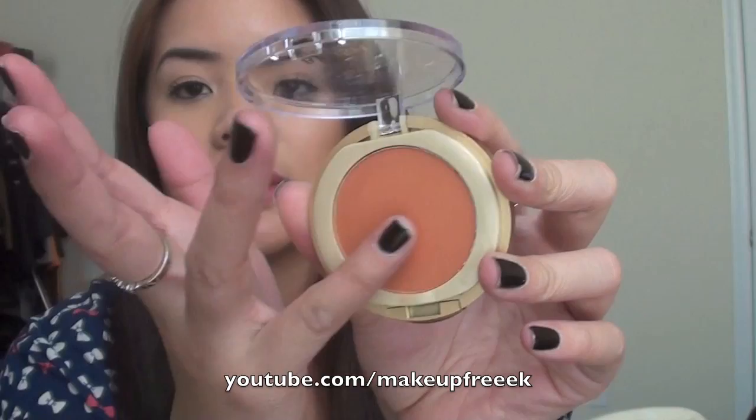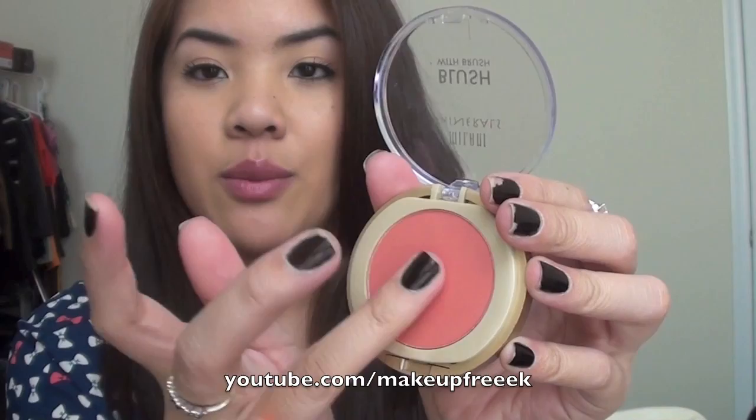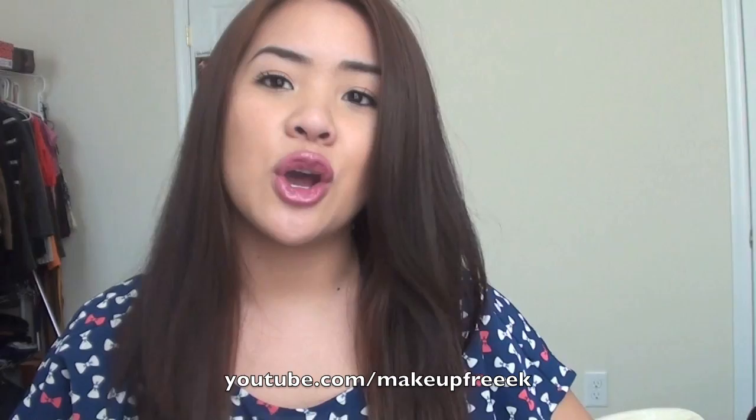Of course, blushes! They are the Milani Mineral Blushes at $1.82 each. The first one is called Sunset Beach — look at the pigmentation, it's amazing. The next one is called My Tie — look how bright that is, beautiful. They are so pigmented for $1.82, I couldn't pass these up.